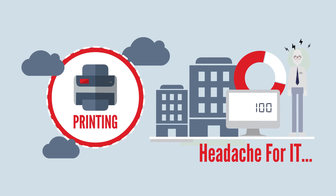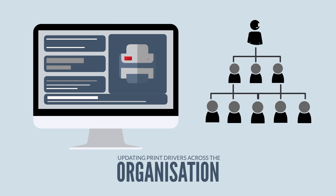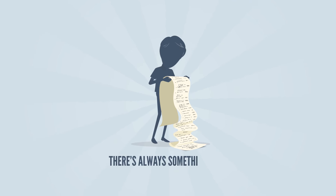Printing is a headache for IT — whether it's helping new users get connected to a printer on their first day, updating print drivers across the organization, or patching security holes on Windows servers. There's always something to do.